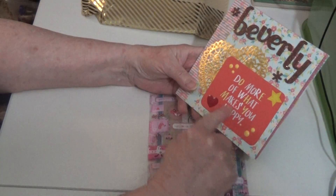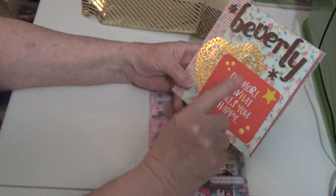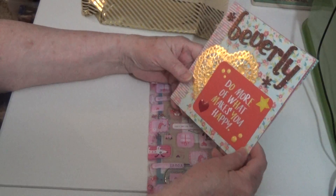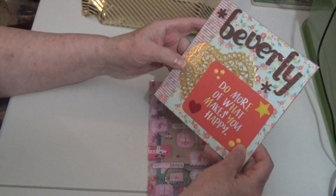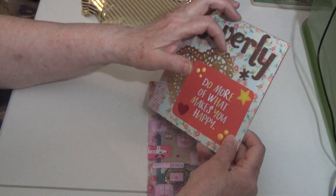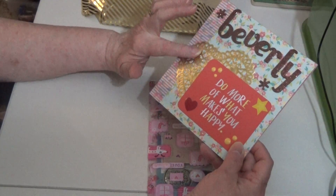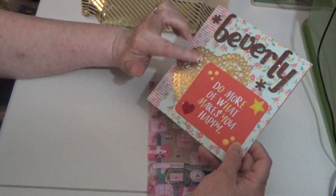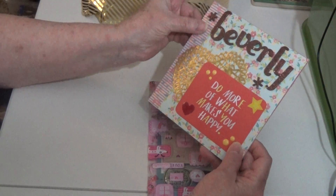Do more of what makes you happy. I agree — we should all do what makes us happy. Look at how pretty that is! It almost looked like it was Mod Podged on there. So pretty.